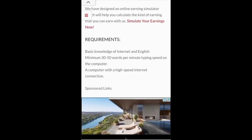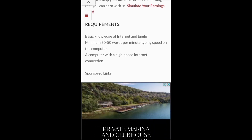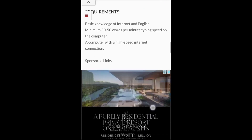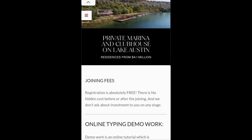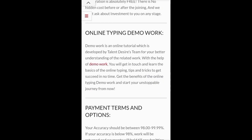Requirements for this job: basic knowledge of internet, English, minimum 30 to 50 words per minute typing speed on the computer, a computer with a high-speed internet connection. Eligibility: you must be at least 16 years old or above. Registration is absolutely free — there is no hidden cost before or after joining. You are not asked about investment at any stage.